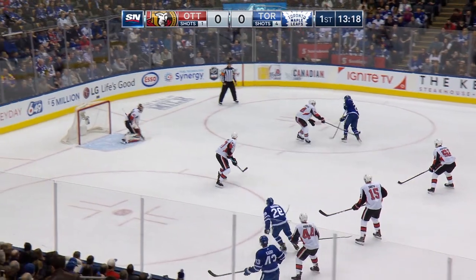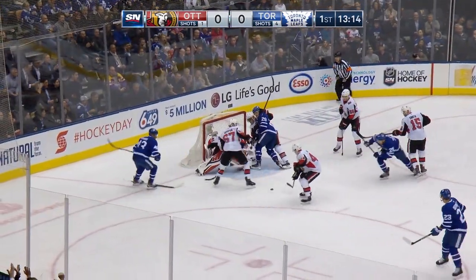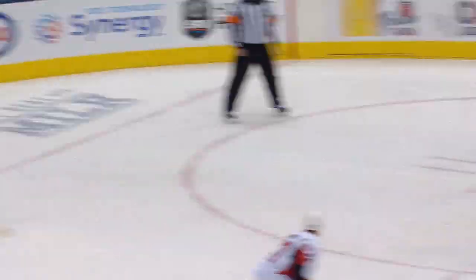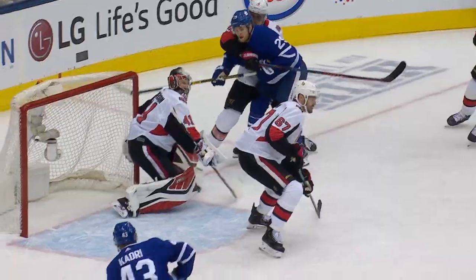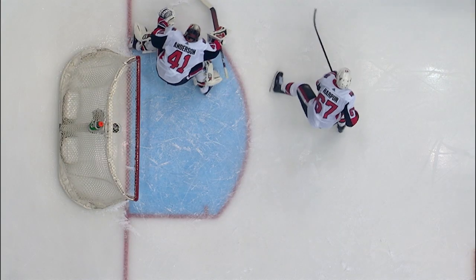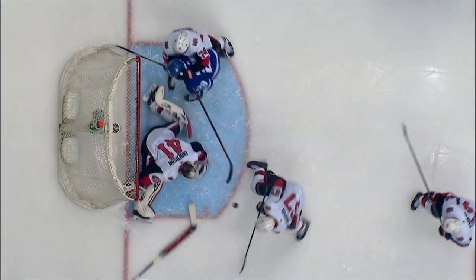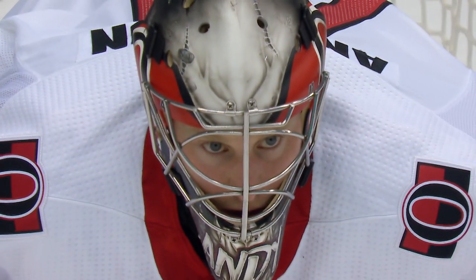They're in for another here — stopped by Craig Anderson. Rebound! And a great save by Anderson! Looked like a sure goal. Anderson makes two wonderful saves. That's a pretty good chance that Anderson tracks really well. Then the pass from Nylander out to Kadri, and that is a 10-bell save by Anderson.